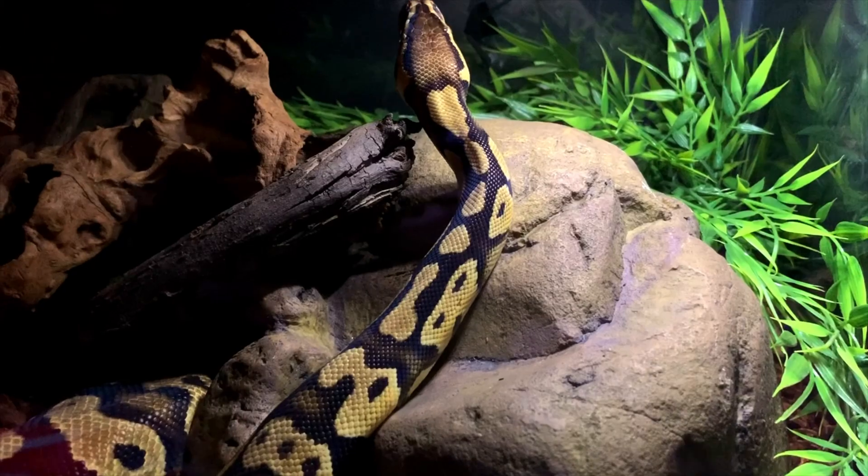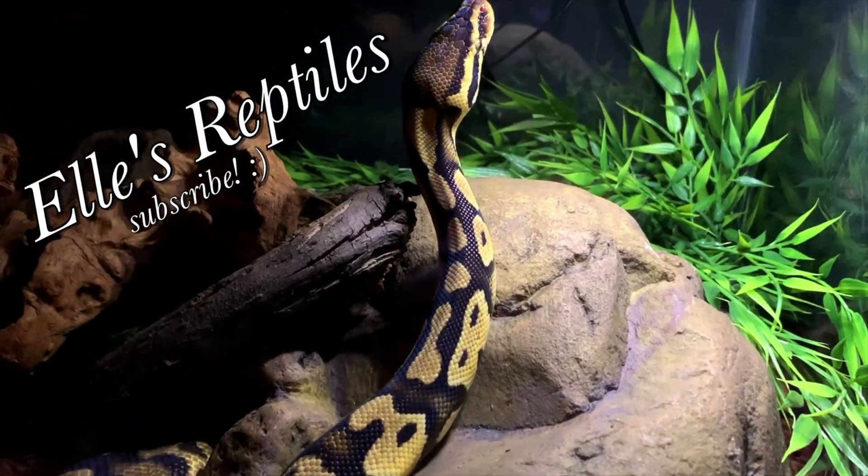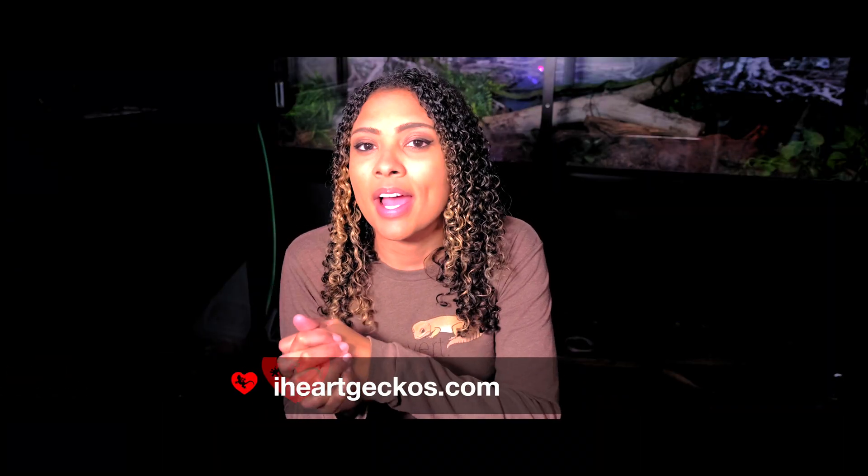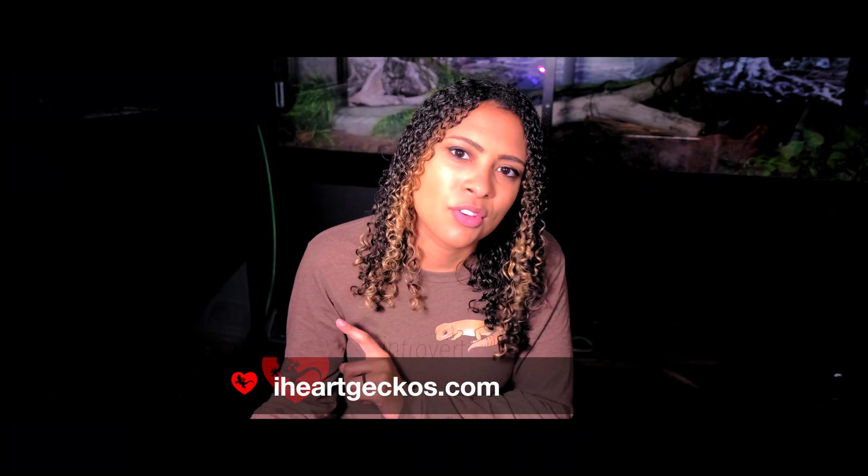Let's talk about MBD. Good morning reptilians, welcome and welcome back to the channel. I'm Elle and this is Elle's Reptiles. This week we are going to be talking about a topic that is super important in the keeping of reptiles — a sickness that the vast majority of reptiles can get and something we can actively prevent: MBD. This video is sponsored by iHeartGecko, so stay until the end to find out about this cool company.